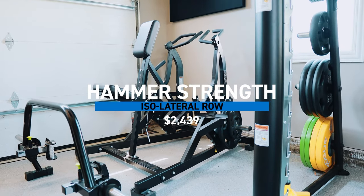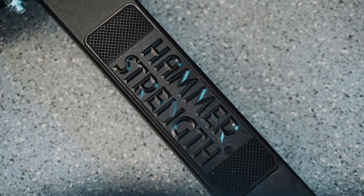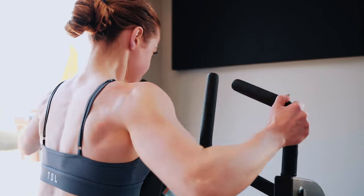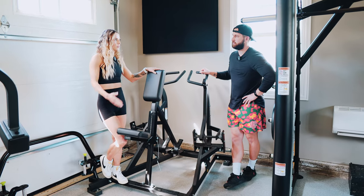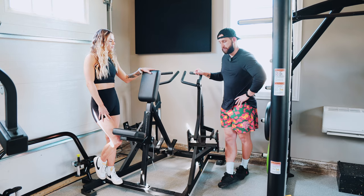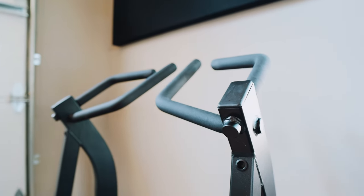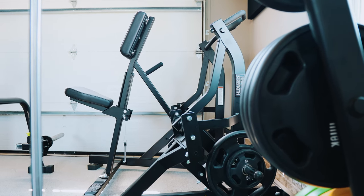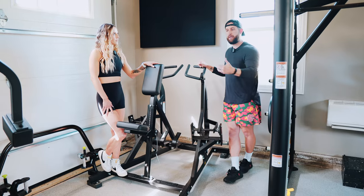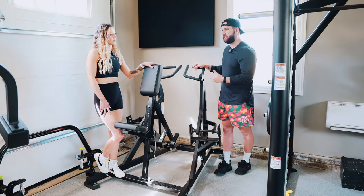This is the Hammer Strength isolateral row, and I don't know why, but it holds a near and dear place in my heart — I've just had a lot of positive gym experiences on it. There's really not another brand that does this piece the way I personally like to use it. This is another luxury piece — if you have the space and enjoy the movements, go ahead and grab it. We use it for lat training with a step-back row and a kneeling row we learned from N1 Education, and also for some rear delt rows. There's a different feeling from a plated machine versus a cable or dumbbell, and I enjoy having that sensation.